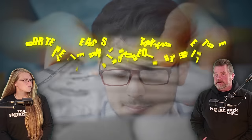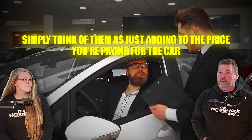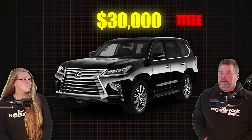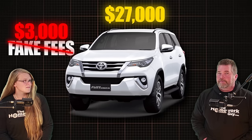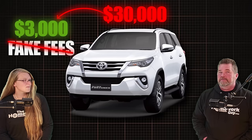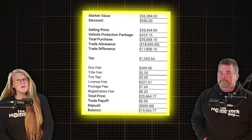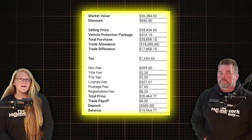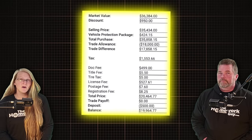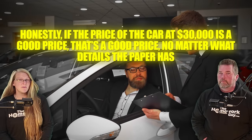Here's why that is important: fake fees are always taxed, so simply think of them as just adding to the price you're paying for the car. A car selling at $30,000 before tax, title, and registration is the same price as a car for sale at $27,000 but with $3,000 in fake fees and add-ons tacked on. But it's a problem when a given car for sale at $30,000 with $3,000 in extra fees brings it to $33,000 — that's no longer a good price. I see this a lot with our viewer members: they are so fixated on the price line on the car contract saying the lowest price that they forget to think of the total price out the door for the car. Honestly, if the price of the car at $30,000 is a good price, that's a good price no matter what the details on the paper say.